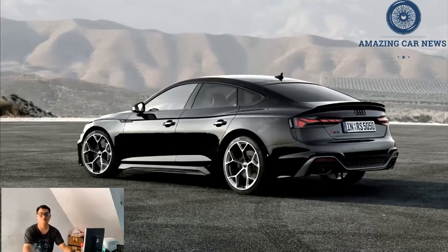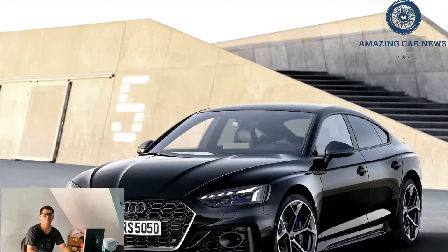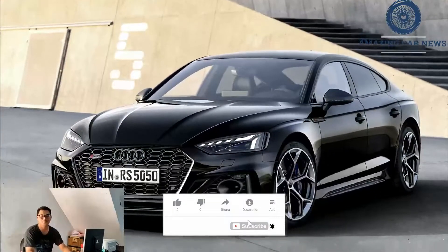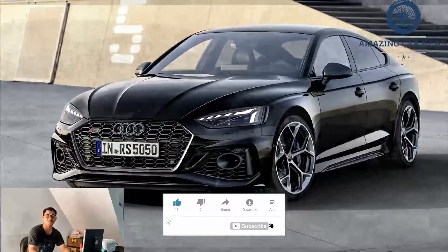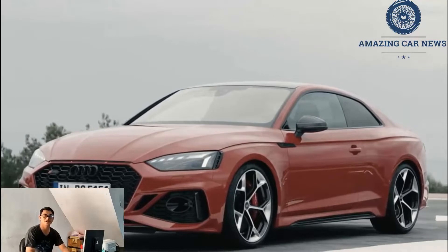The 2023 Audi RS5 is an aggressive all-wheel-drive sports coupe with streamlined proportions and a 444-horsepower twin-turbo V6 engine. As the most extreme version of the A5 and S5 coupes, the RS5 sports the largest brakes and the widest, stickiest tires.